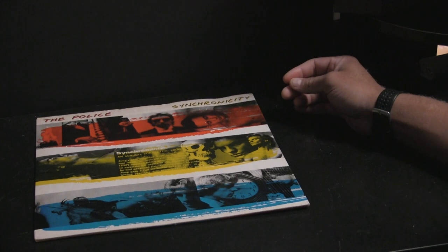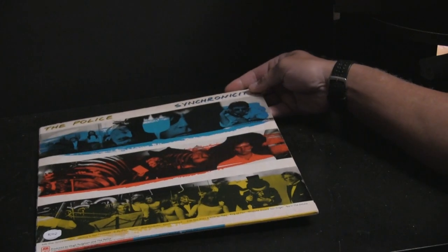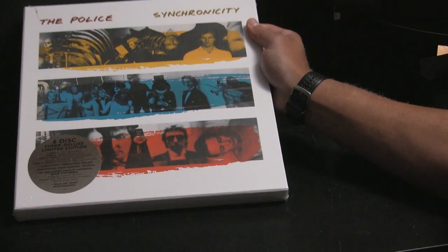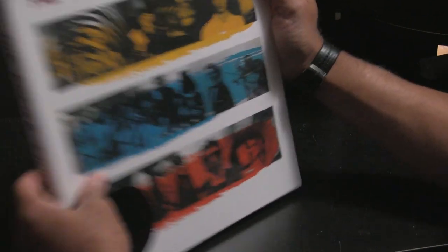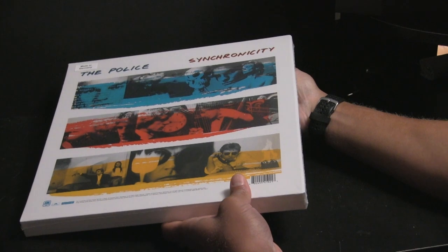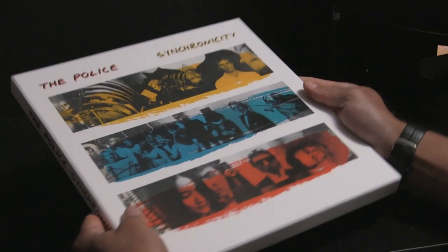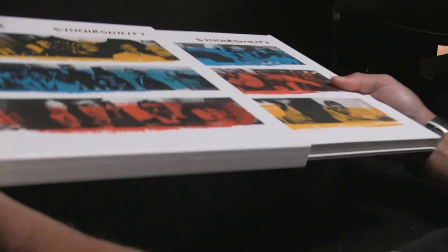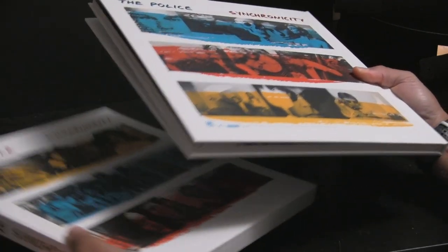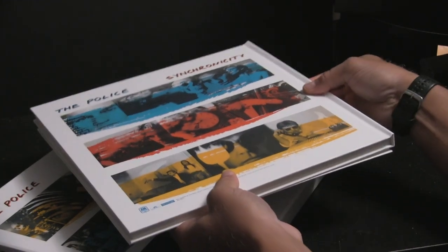Okay, so obviously I had the old LP from 1983. Here's our Super Deluxe Edition — still got the plastic on it. Let's rip this stuff off and get into it. I love it. It's got a slide-out hardbound booklet that houses everything.